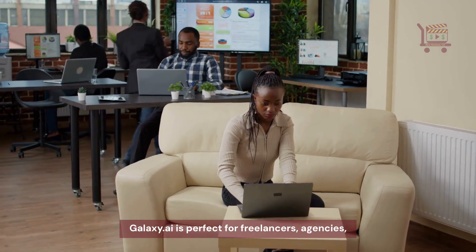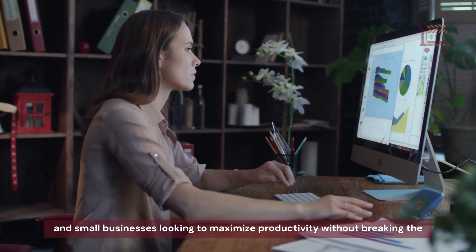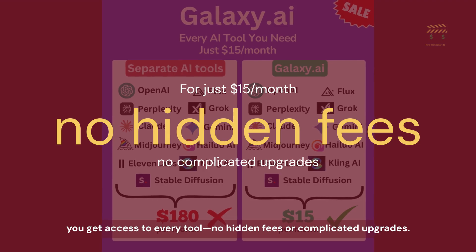Galaxy.ai is perfect for freelancers, agencies, and small businesses looking to maximize productivity without breaking the bank. For just $15 a month, you get access to every tool — no hidden fees or complicated upgrades.